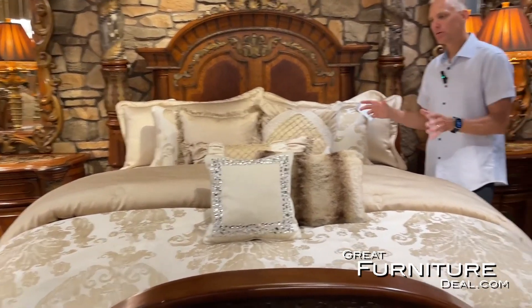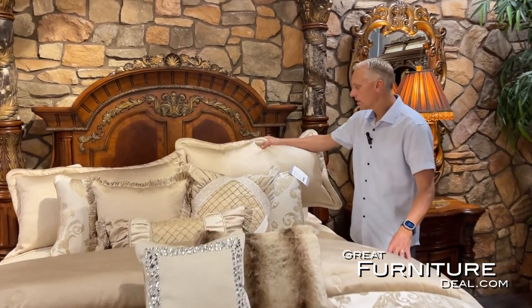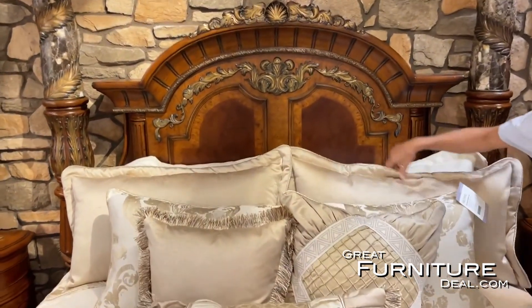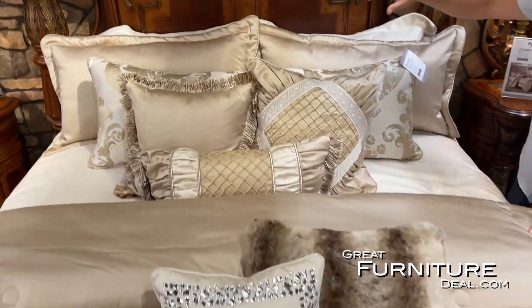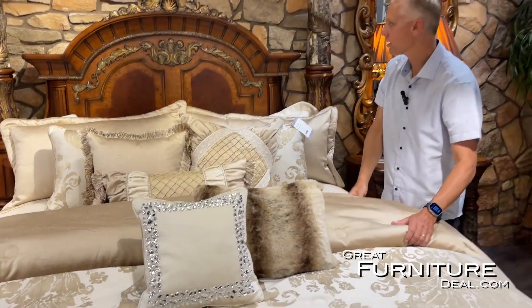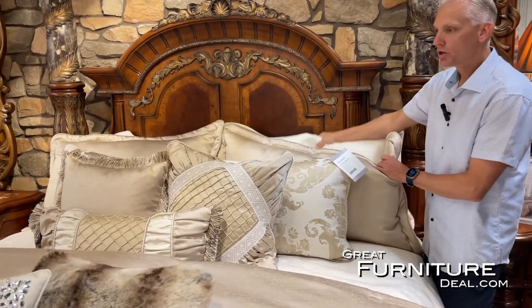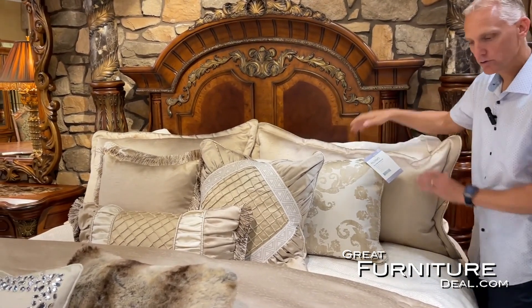The Palermo collection all by itself is a 10-piece king comforter set. It comes with two king shams, a bolster, accent pillows, and the comforter. We've also mixed it here with the Potenza, which is just a three-piece set — again with two king shams, but does not include the fill.